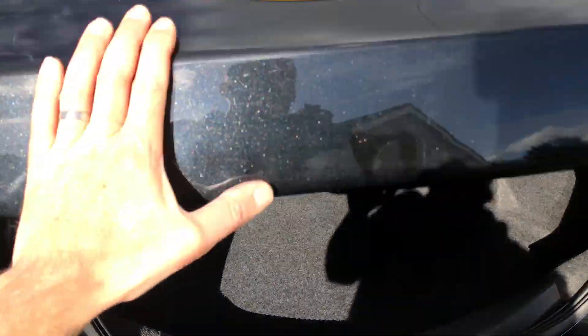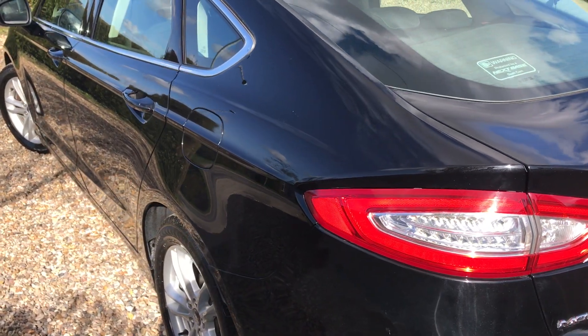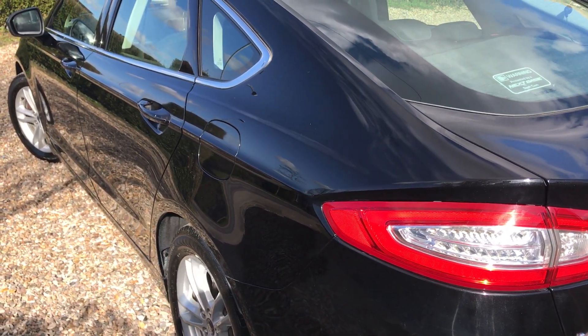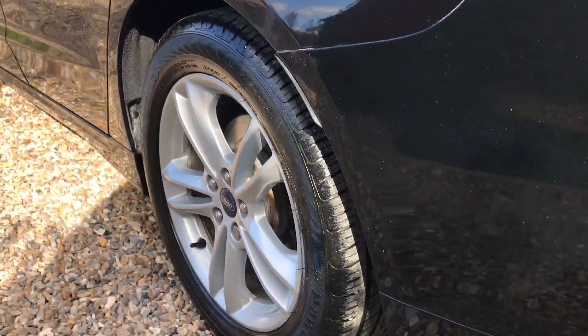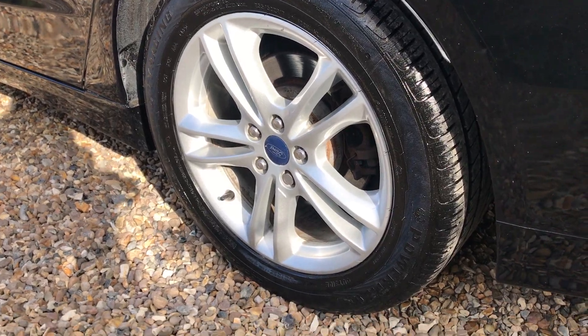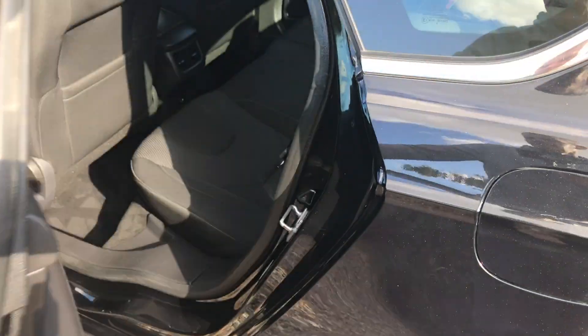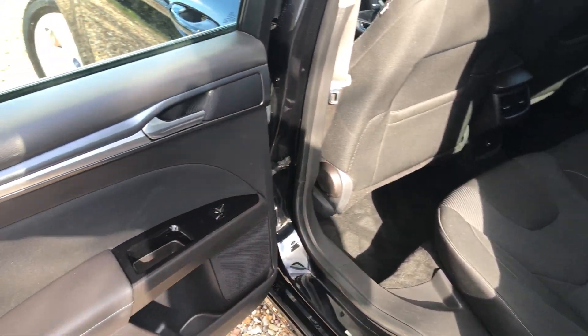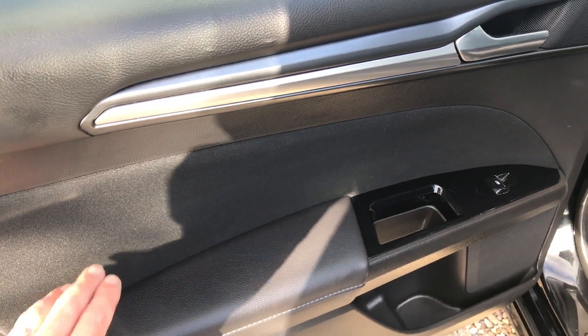As we come down this side again, you'll notice - look at that - all just straight again. And again we've got another good tire and another very clean alloy.